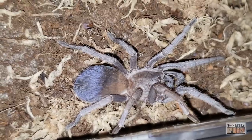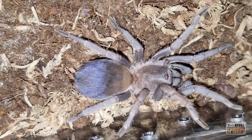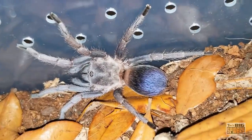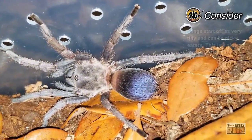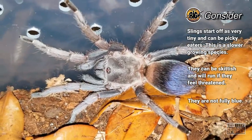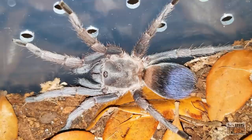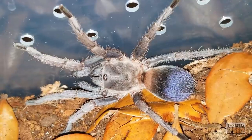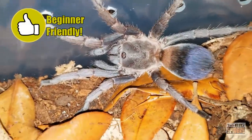Although informed beginners may do okay with this spider, there are a few challenges to be aware of. Slings start off super tiny and are very slow growing. The species can be a very picky eater and some folks report that theirs took quite a long time between molts. Those starting with slings should be prepared to wait a couple of years to see those signature blue tones. This species is also quite skittish and will bolt if it feels threatened, which may come as a bit of a shock to keepers accustomed to more sedentary tarantulas. That said, adults are quite visible, often choosing to sit right out in the open.